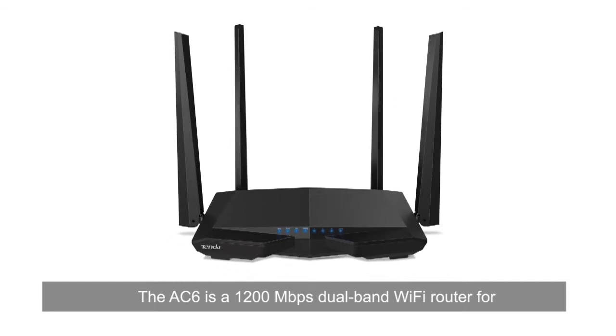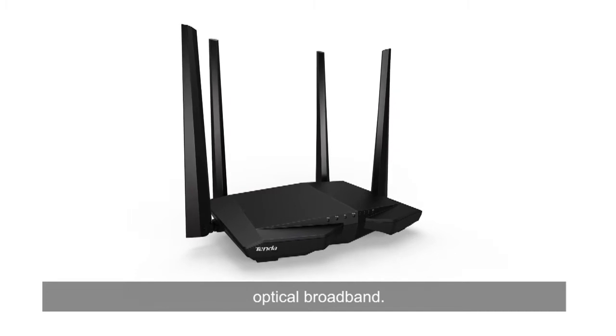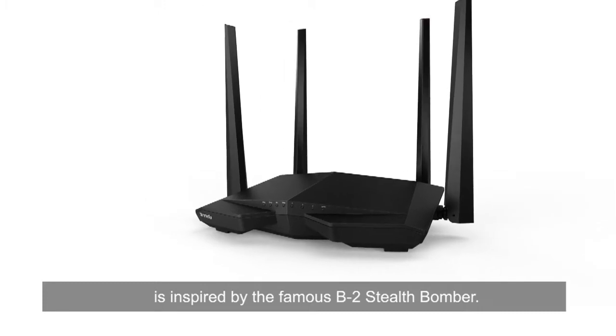The AC6 is a 1200 Mbit per second dual band Wi-Fi router for optical broadband. The unique and sharp appearance of the AC6 is inspired by the famous B2 Stealth Bomber.